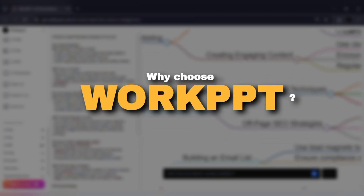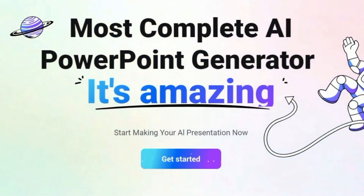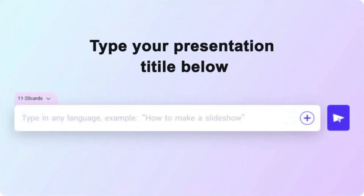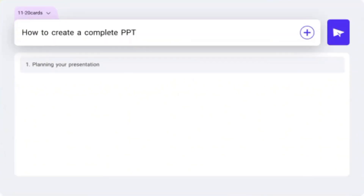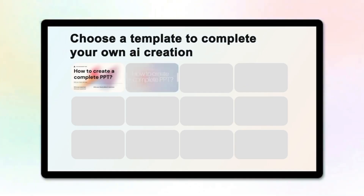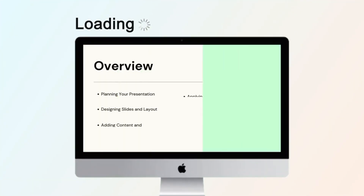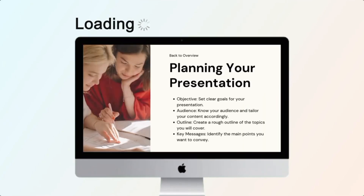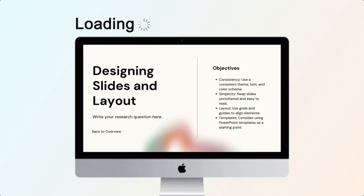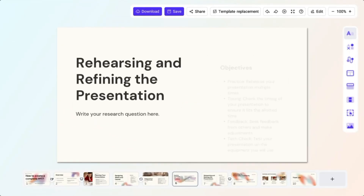So why choose Work PPT? It's fast, professional, and beginner-friendly. It comes with a huge library of modern templates. It supports multiple languages, making it great for global users. It works perfectly for business reports, academic lectures, startup pitches, or even school projects. And the best part — you can use the free version and still access many of its AI-powered features.